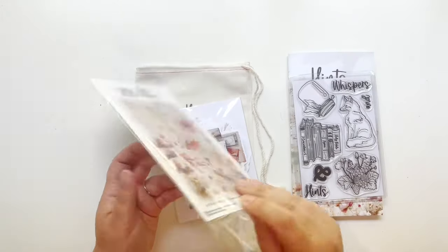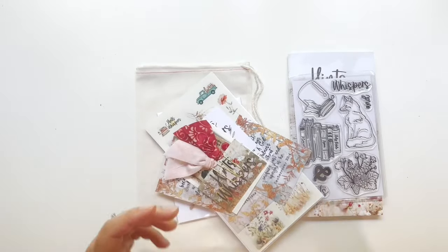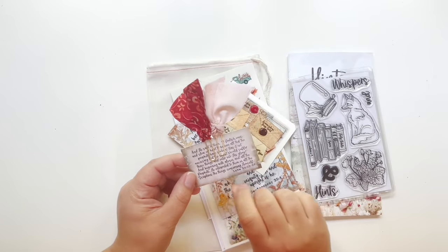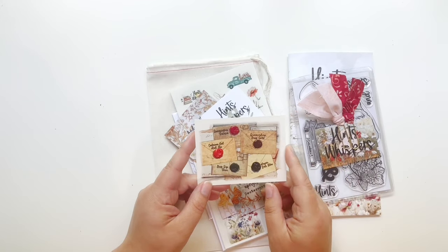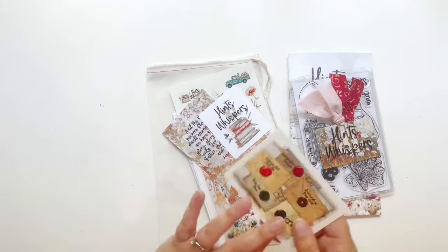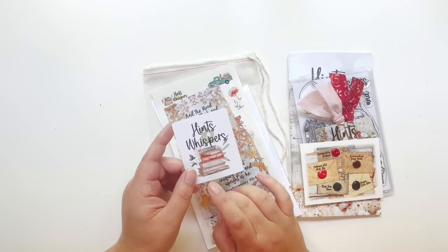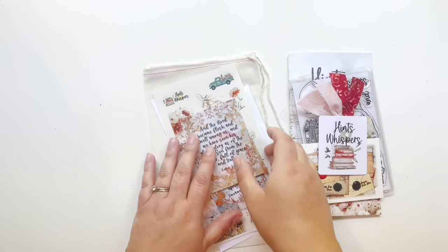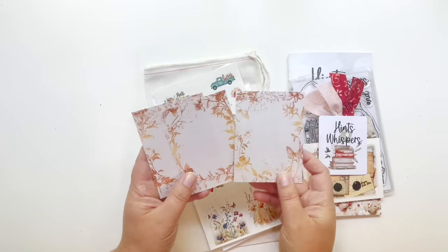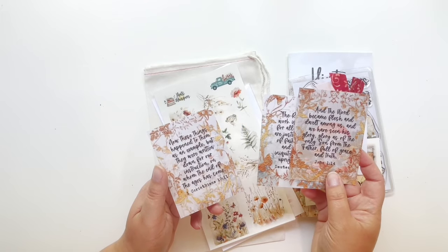Then we have this little package. You have journaling cards — they are vertical this month, which is different. You have your little tabs with a verse card right there. Then you have your Daniel Smith watercolors. Like I've said before, these are super pigmented so you only need a very little amount. You have your Hints and Whispers kit sticker — you can put this in the front of your Bible or on a TN so you know what you're working on. The journaling cards are vertical this month, really pretty. We have John 1:14, Deuteronomy 32:4, and 1 Corinthians 10:11.